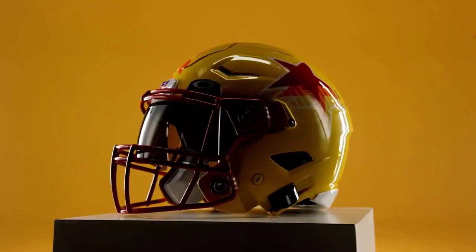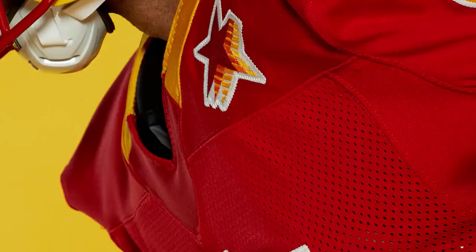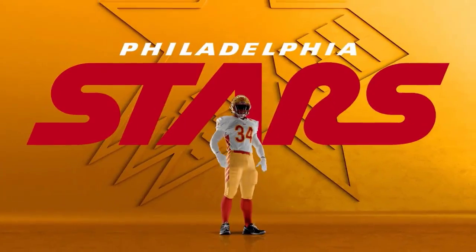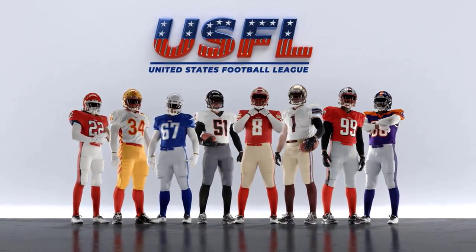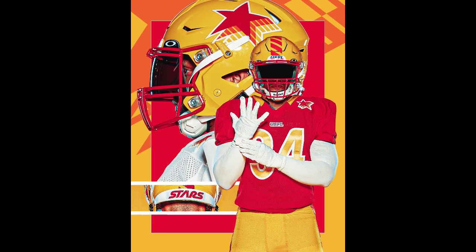Next up, the Philadelphia Stars coached by Bart Andrews — just see for yourself. If there is a list out there that puts this at number one, they are crazy. Everybody's been talking about it — it's the McDonald's uniform with McDonald's colors, the McDonald's football team, all sorts of memes going on on Twitter.